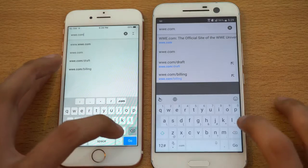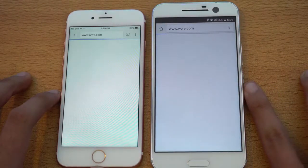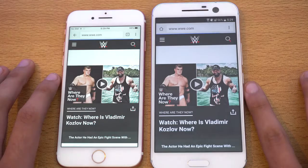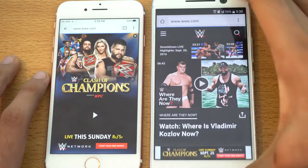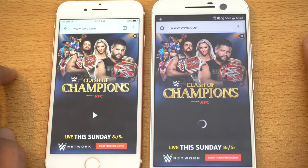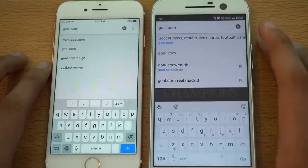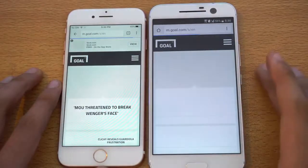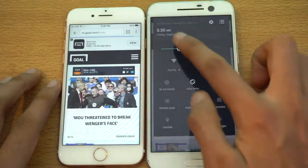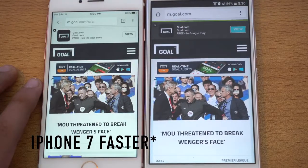Time for some browser action — using Safari on the iPhone versus Google Chrome on the HTC 10. Both are connected to the same Wi-Fi network. You can see the HTC 10 was first to come to the website, but the iPhone 7 showed the ad first — tight battle. You can see the iPhone 7 finished, followed by the HTC 10. Next we have GolfCom — looks like that was a draw.